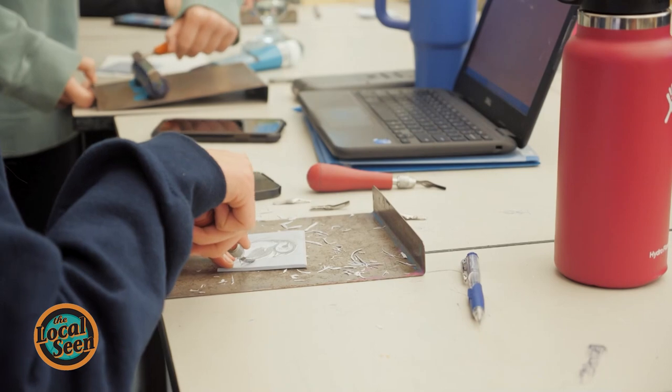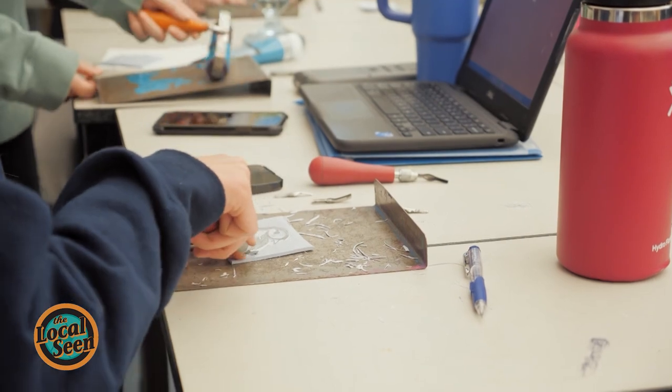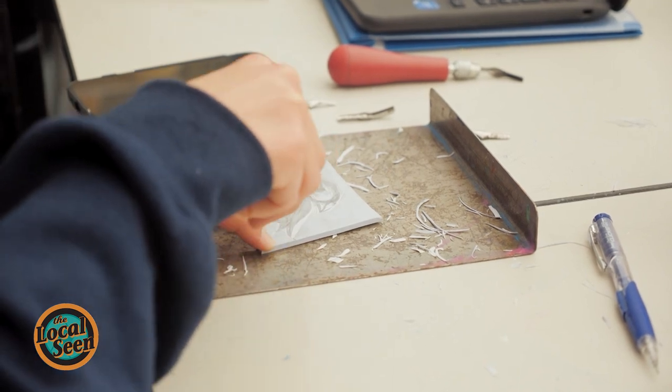If you had everything that you needed and everything was okay, what would you go do today? And it was carving — I just went to carve linoleum and found that it was really meditative. I just felt myself when I was doing that, and so I just kept doing it for about 12 years, and here I am.